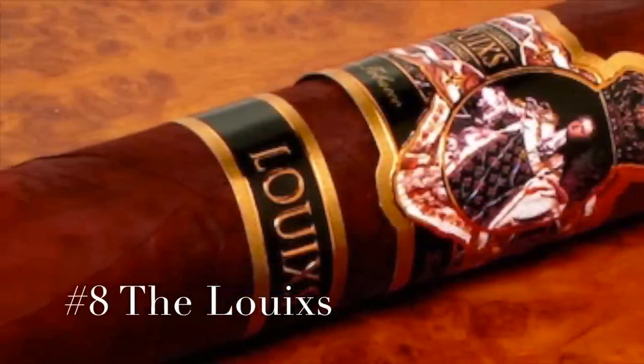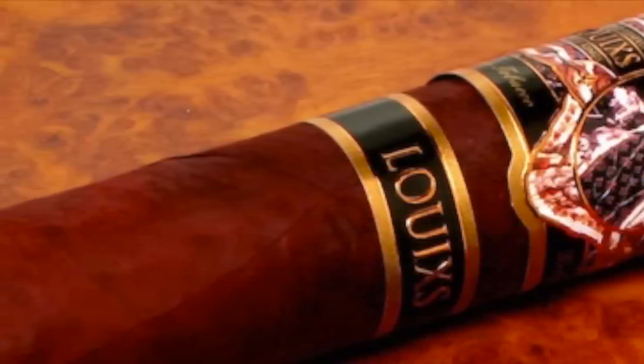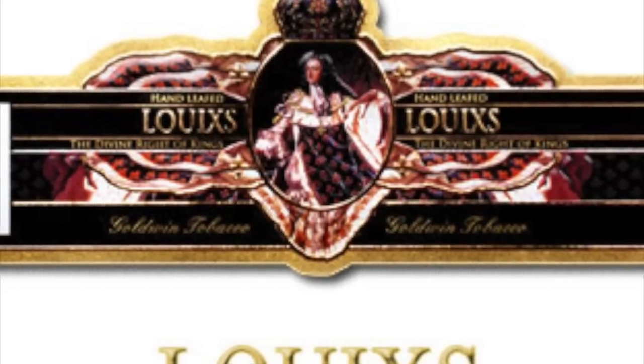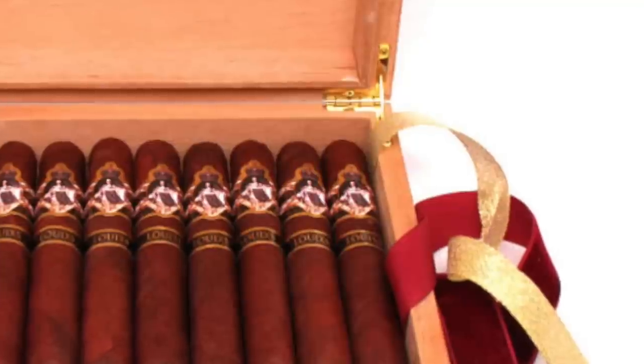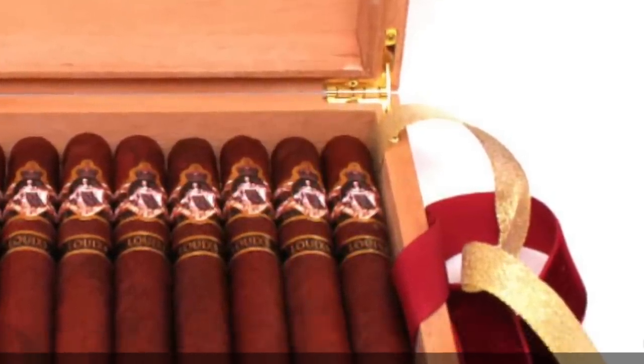Number 8: The Louie. These are sold as individual sticks. This company is well known for its amazing construction, razor sharp burns, and quality ingredients. It is produced by the Goldwyn Metropolitan Company and sold individually at only $140 each. Remember, we're just getting started — this is the cheapest thing here.